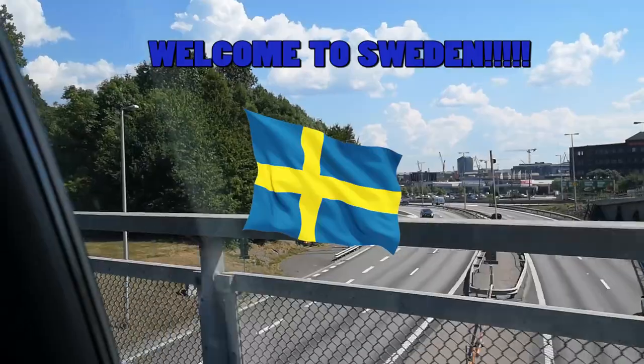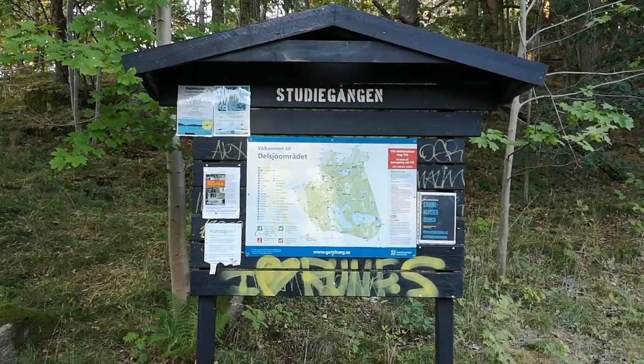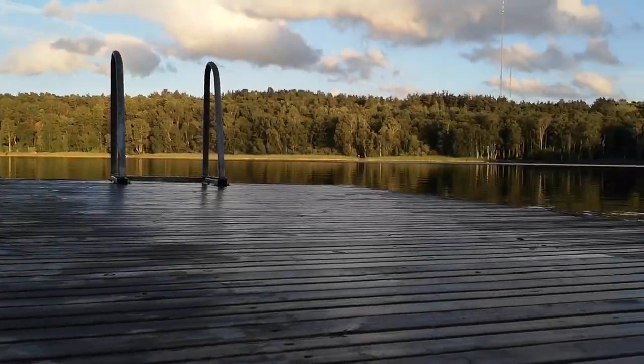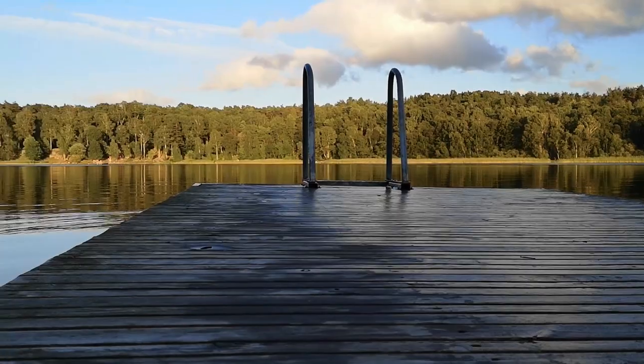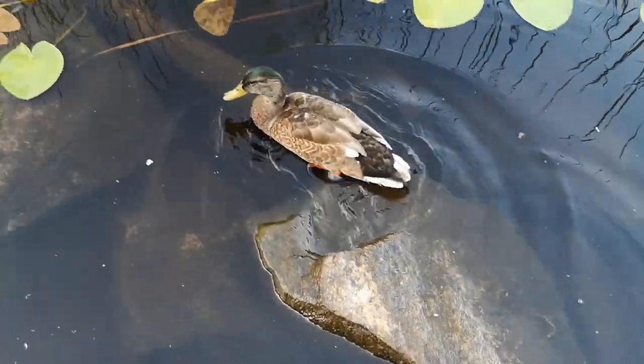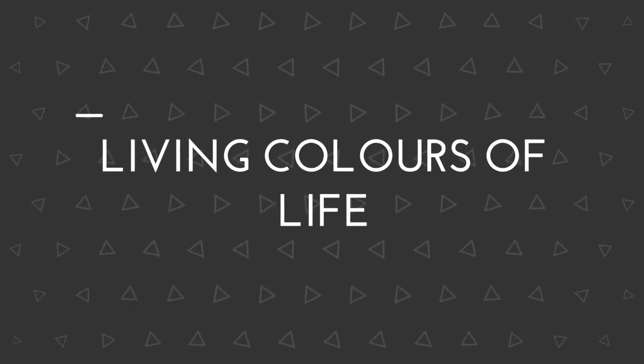Welcome back to another video by yours truly. Welcome back to Living Colors of Life. Today's a very sunny day and I thought, why not make the video outside in the sun? Today's video will target the audience who want to know the things they should do after arriving in Sweden.